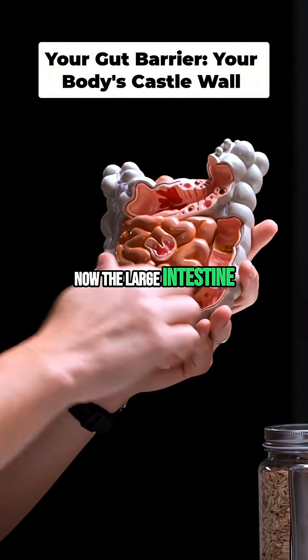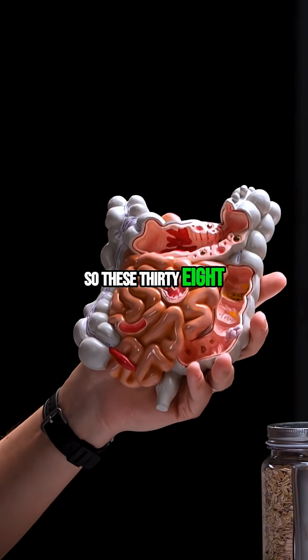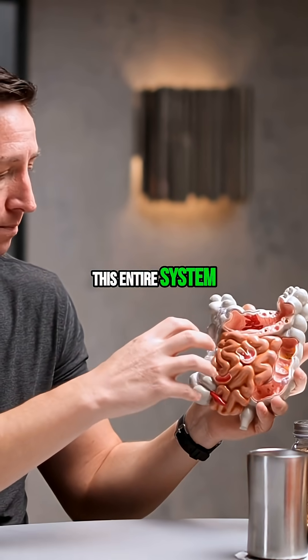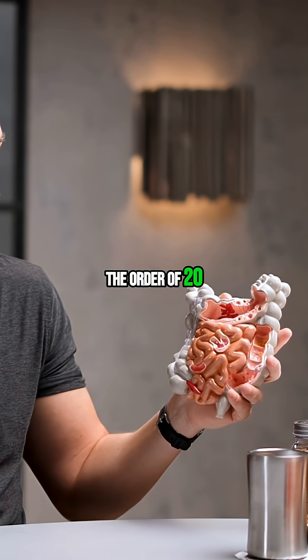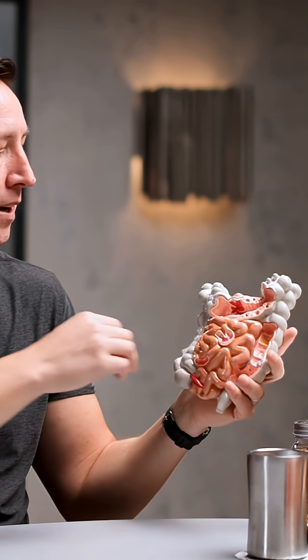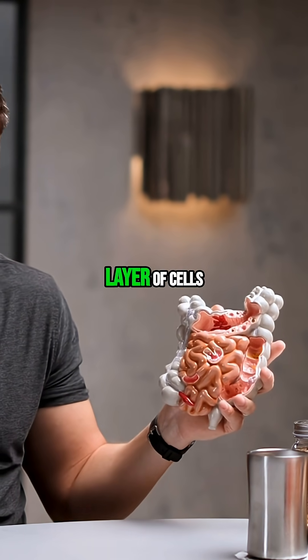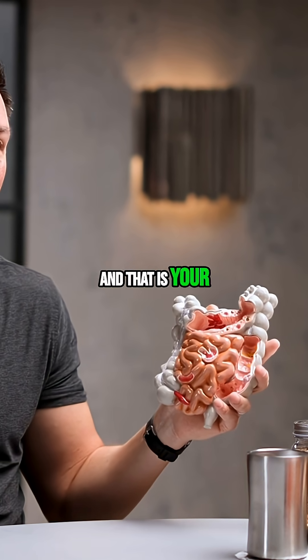The large intestine is the home to your microbiome — these 38 trillion microbes, this is their residence. This entire system, which is on the order of 20 or 25 feet, so something on the range of six to eight meters, it's coated with a single layer of cells, which we call the epithelial layer, and that is your gut barrier.